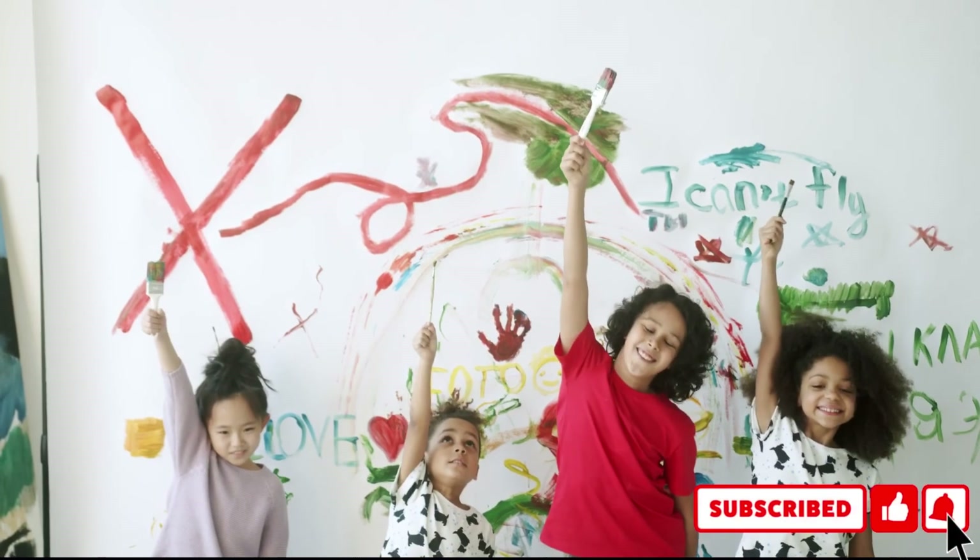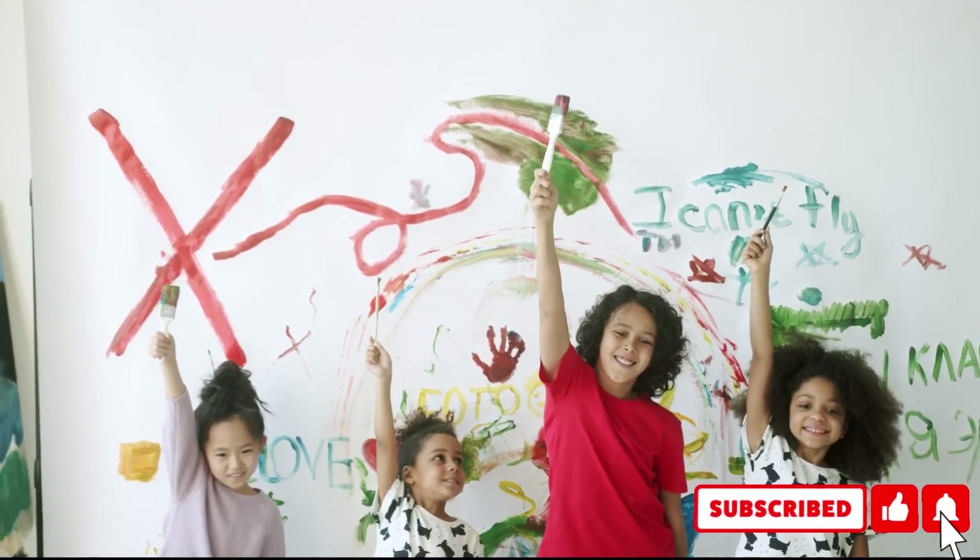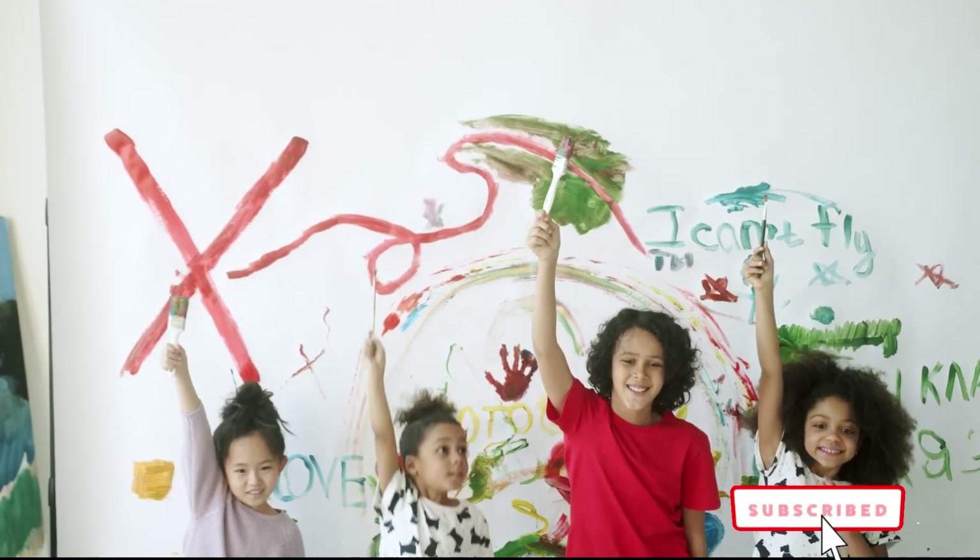Don't forget to subscribe to my channel for more interesting facts with Rekhel. Bye-bye.